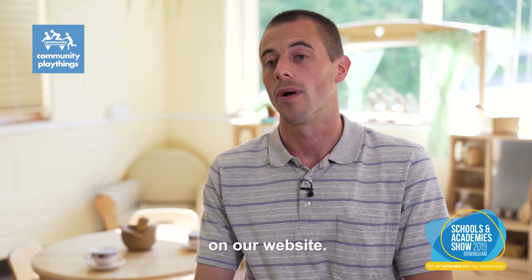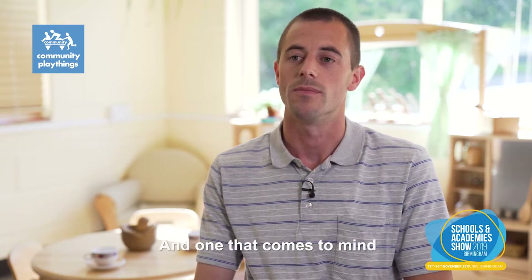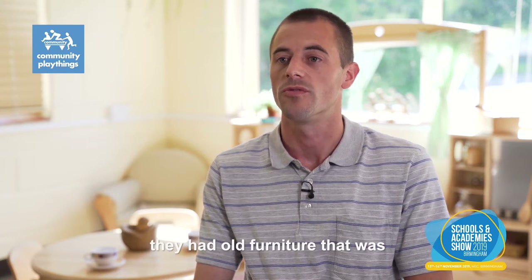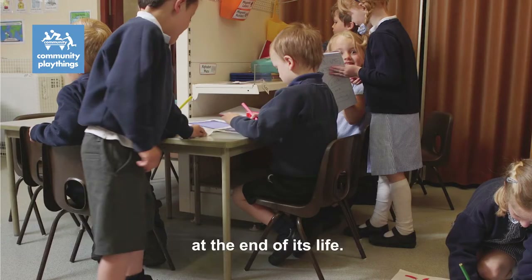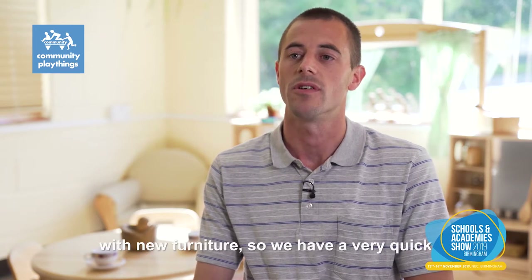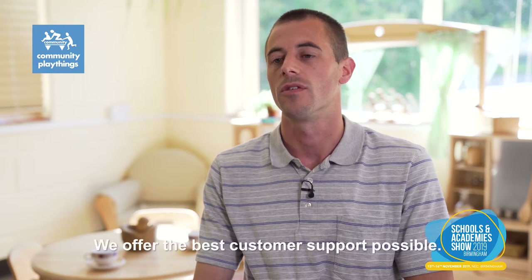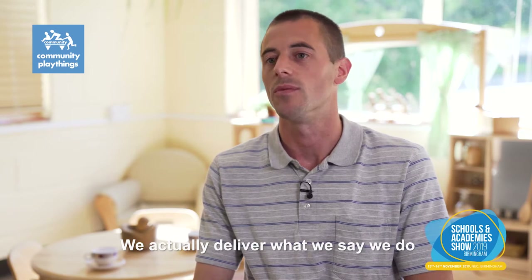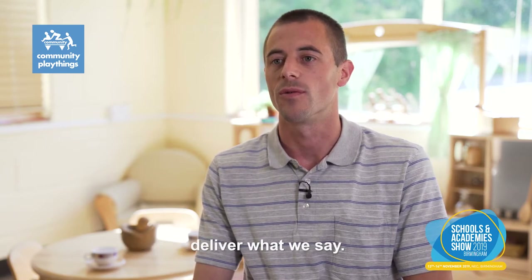We have numerous case studies on our website. One that comes to mind is Sailhurst Primary School. They had old furniture that was at the end of its life, and they came to us. Within two weeks, using our free room planning service, they had all their classrooms planned and completely kitted out with new furniture. We have a very quick turnaround time, we offer the best customer support possible, and we actually deliver what we say we do — you can trust that we will deliver.